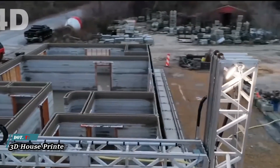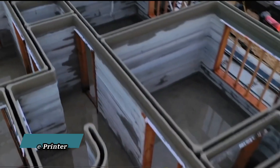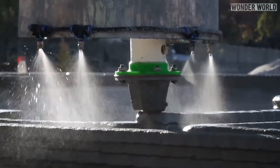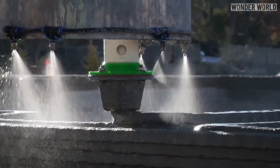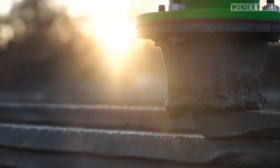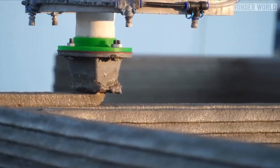3D House Printers construct residential buildings layer-by-layer based on a converted blueprint or CAD drawing, offering a more cost- and time-efficient alternative to traditional construction techniques. With high precision in additive manufacturing, these printers deliver superior quality at unrivaled speed.